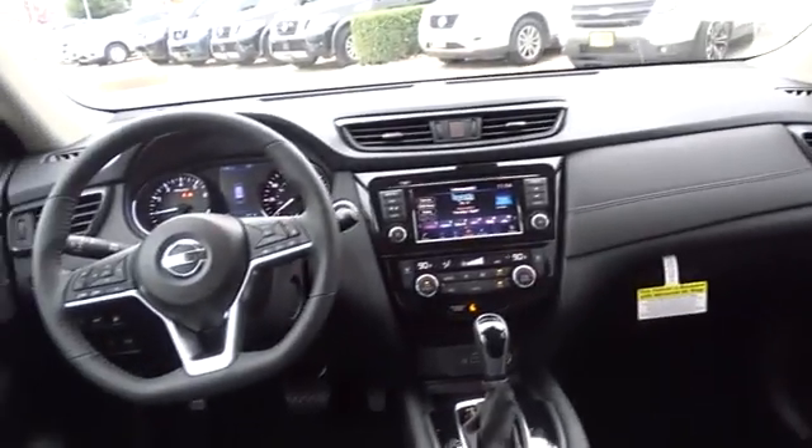Anti-lock braking system, leather wrapped steering wheel, Bluetooth, adjustable steering wheel, power steering, cruise control, keyless start, auto dimming rear view mirror, aluminum wheels, four-wheel disc brakes.